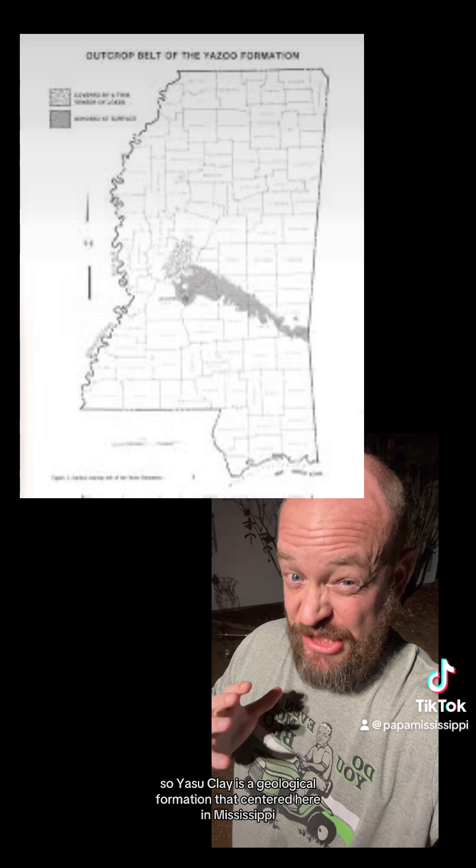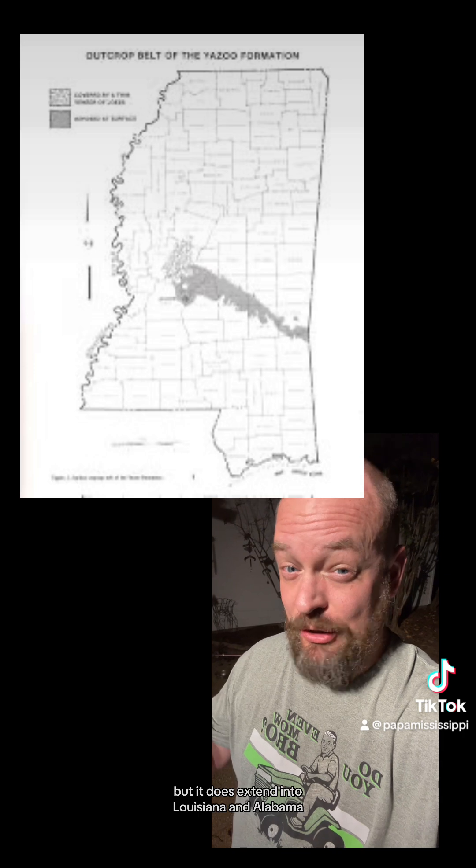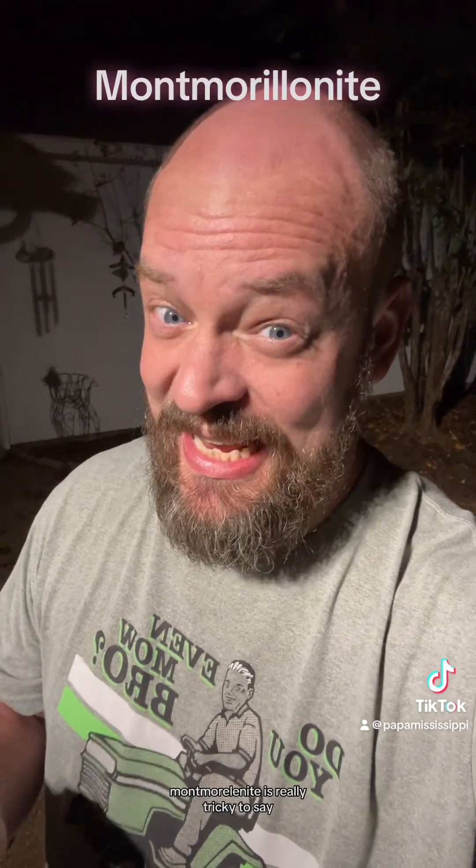Yazoo Clay is a geological formation centered here in Mississippi, but it does extend into Louisiana and Alabama. It's named after the Yazoo River, which is very convenient because its actual name — Montmorillonite — is really tricky to say. The clay tends to have a bluish-gray, bluish-green color and kind of looks slimy.